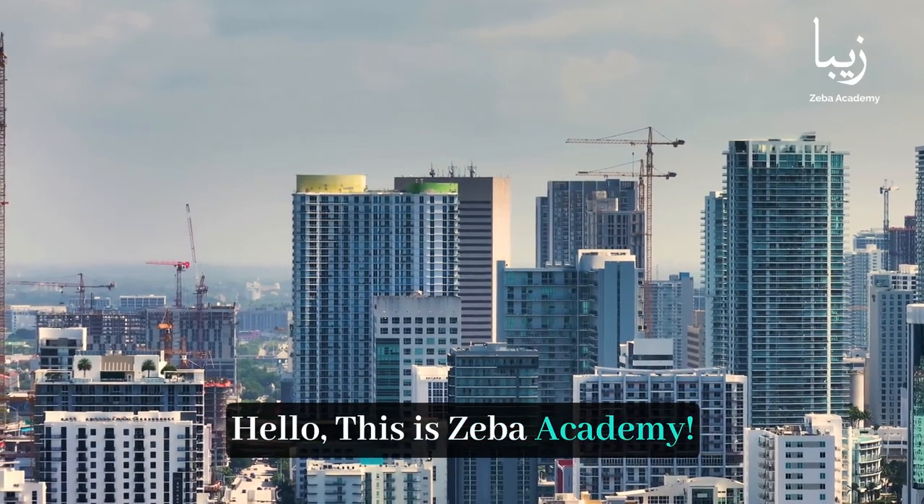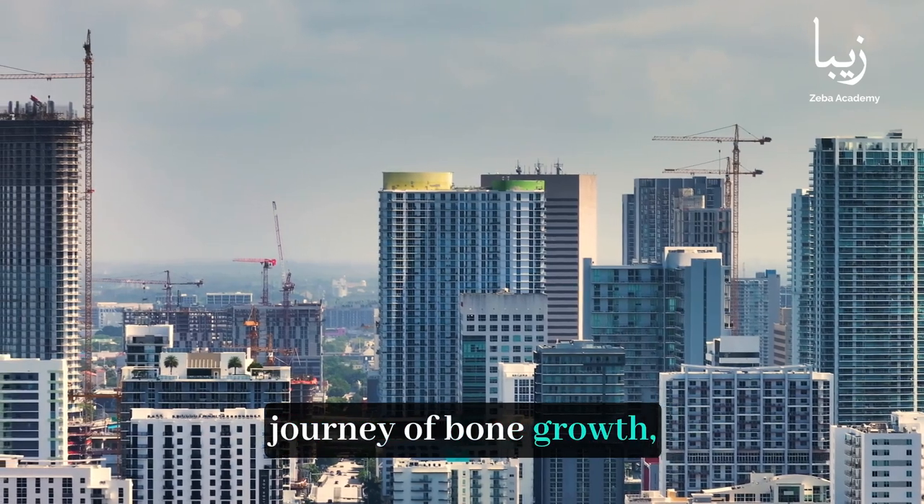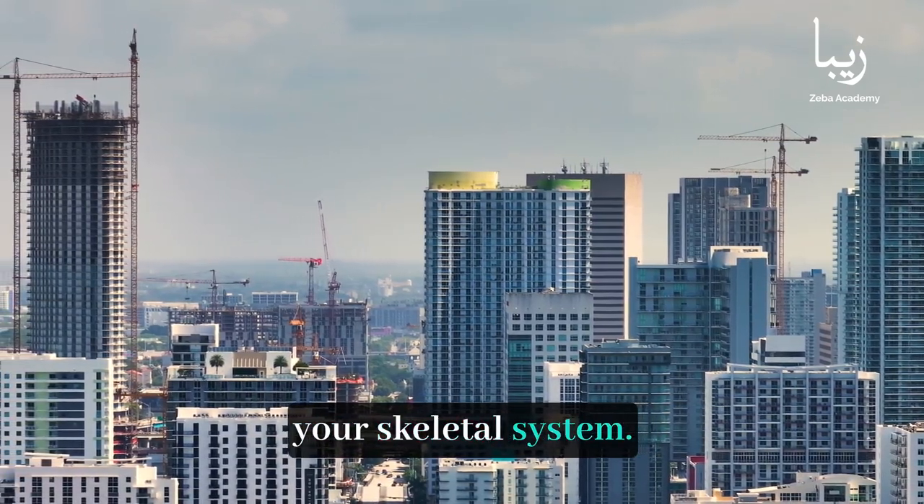Hello, this is Ziba Academy. In this video, we will explore the fascinating journey of bone growth, revealing the secrets of your skeletal system.